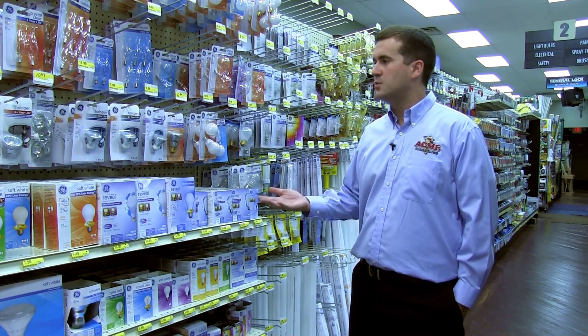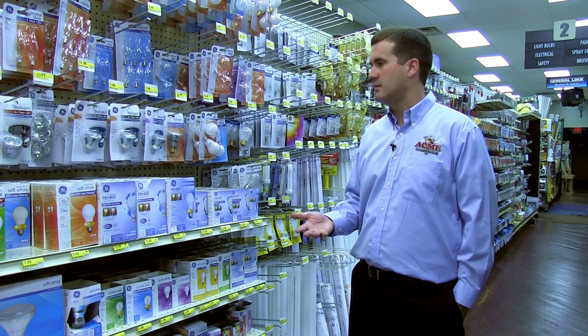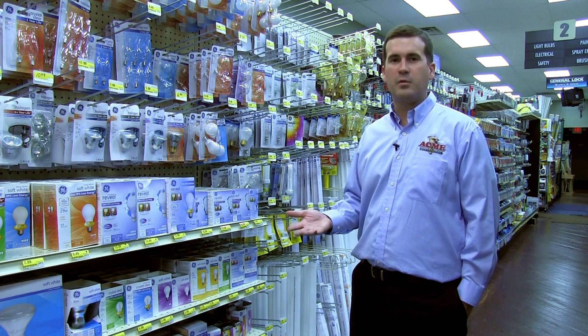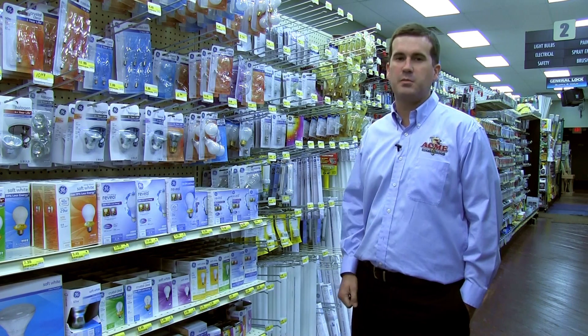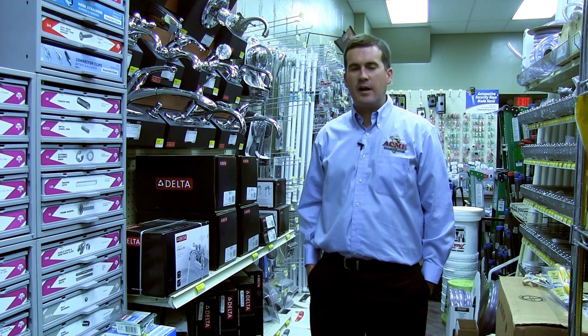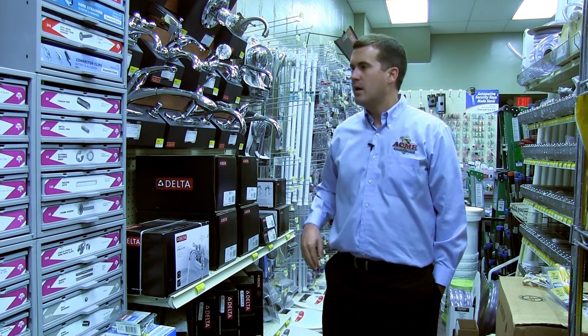So we either discount slow items or we donate them directly to a reuse center. They use the profits from that to hire people that are down and out, and it's really a good opportunity for us to free up valuable real estate so we can find something that does actually move.